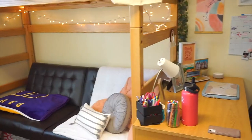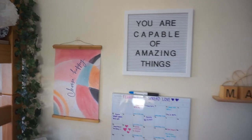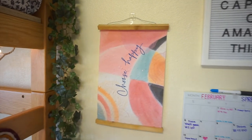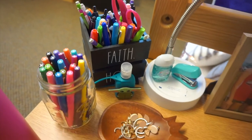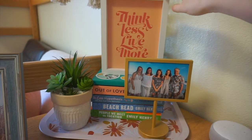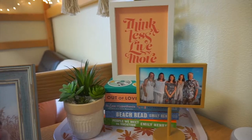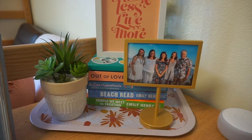Moving on from the futon is the desk area — welcome to my little desk slash gallery wall area. I spent a lot of time decorating this and making it aesthetic. On my desk I have pencils, markers, hand sanitizer, and a little jewelry tray I got from Hawaii. I have a couple pictures, and then a little tray area with stacked books and my bullet journal. The 'think less live more' sign is a reversible sign from Target, there's a little frame with a family picture, and a succulent I got as a graduation gift.